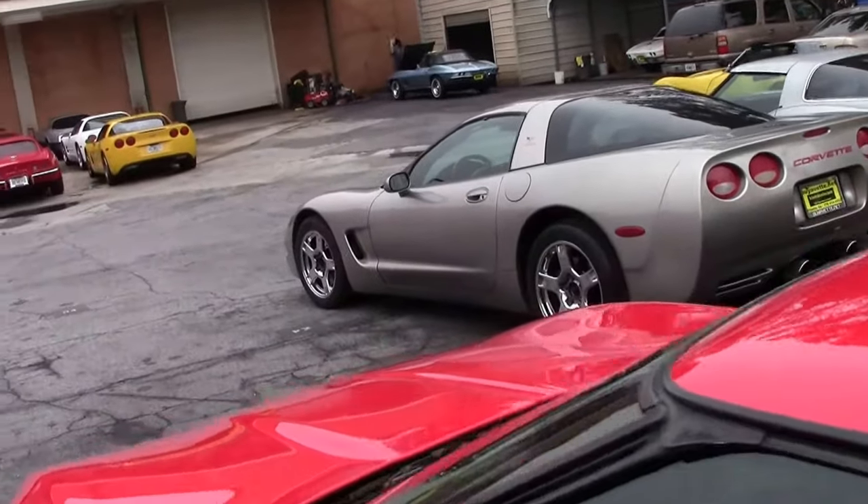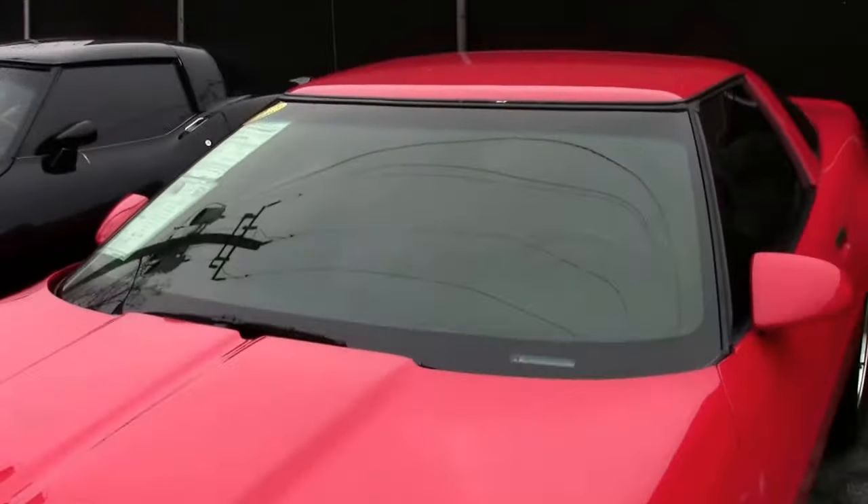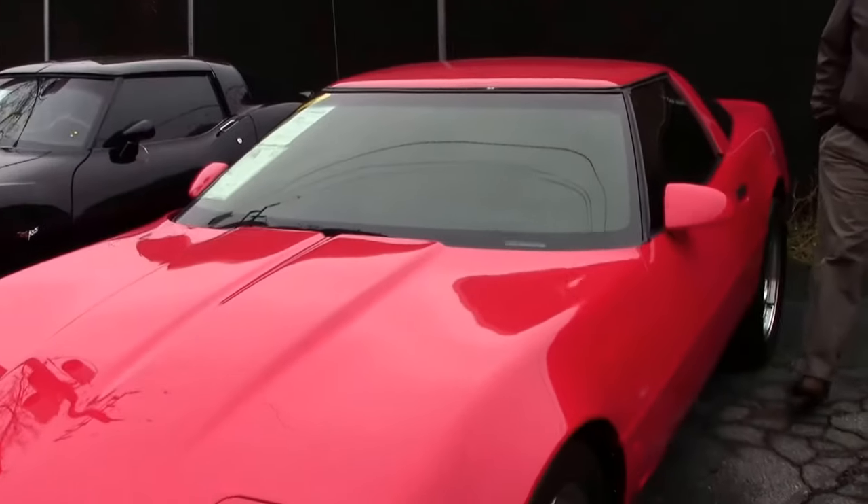These are truly a good value. The C4 generation cars — you can get a nice 48,000-mile car in the teens. So they make a really fun pleasure vehicle for you.